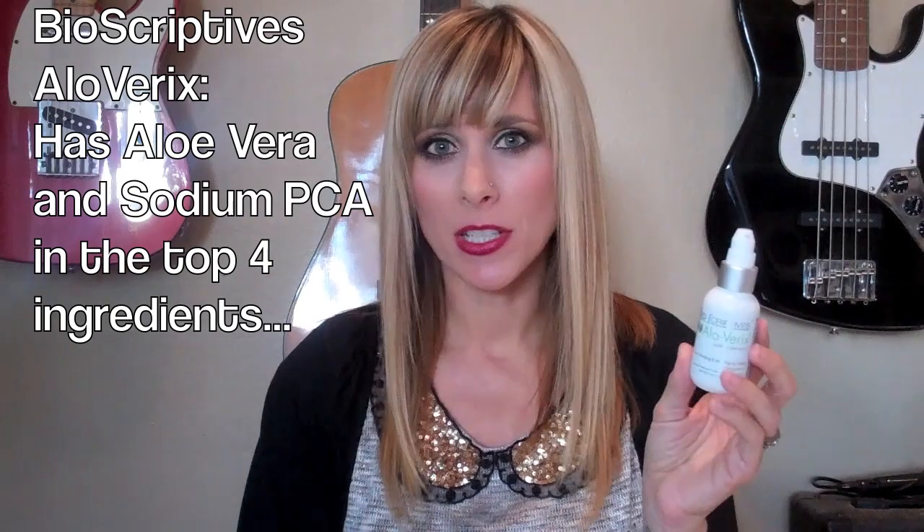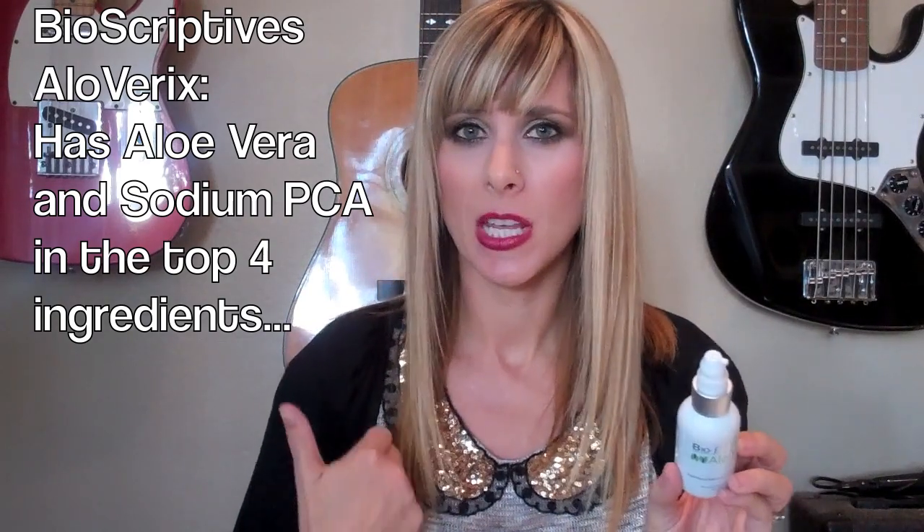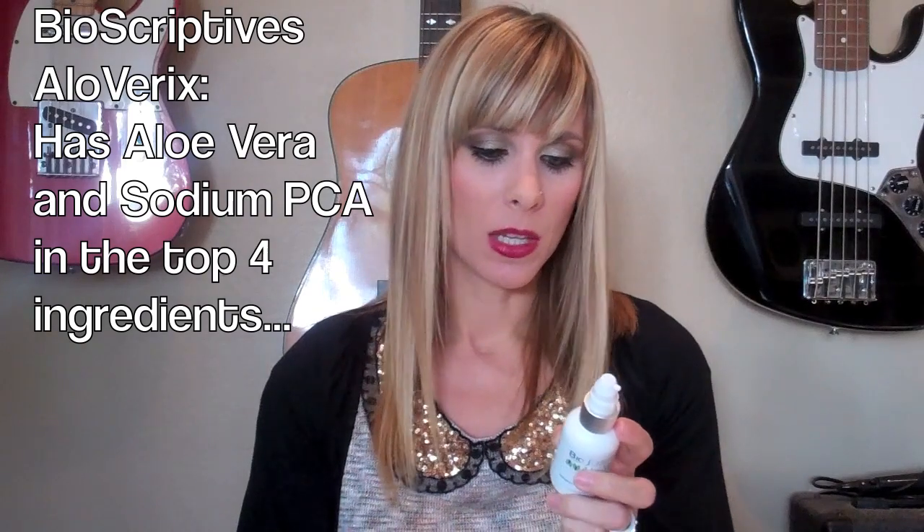The last product I really love — my savior this winter — is the Bioscriptive aloe vera. It contains resveratrol and the first ingredient is aloe vera juice. It's a deep moisturizer with anti-aging benefits. It's natural and free of controversial ingredients like parabens, sulfates, petroleum, and mineral oils — stuff you don't want going into your pores or your skin.